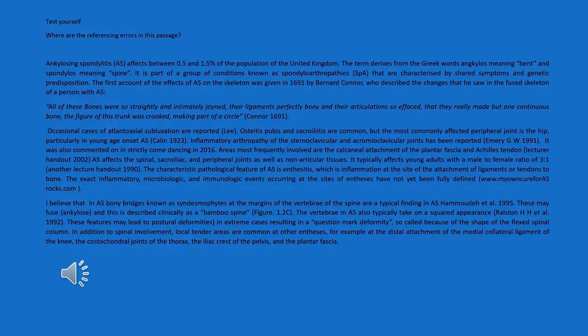I thought this might be useful — this is a paragraph or two from my PhD, modified slightly to include some referencing errors and omissions. I'm going to read it word for word and talk you through the referencing errors. So: 'Ankylosing spondylitis (AS)' — that's fine. If you're going to use an abbreviation, write the word out in full, then write the abbreviation in brackets, and from that point on you can use the abbreviation. 'Affects between 0.5 and 1.5% of the population of the United Kingdom' — that's true, but you need to say where you got that information from. Even if you're writing something which seems really obvious, you need to reference it. 'The term derives from the Greek word ankylos meaning bent and spondylos meaning spine' — you could use a dictionary definition here, and since this is a word definition, that's OK.